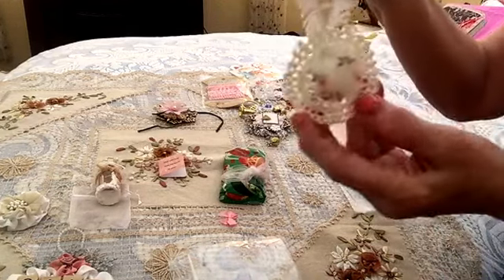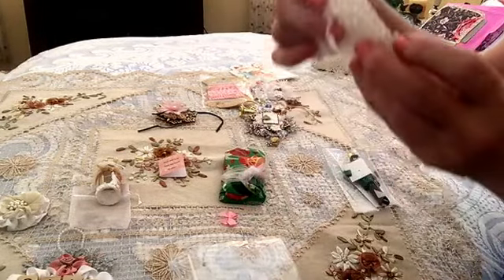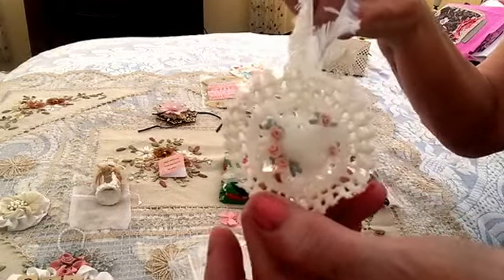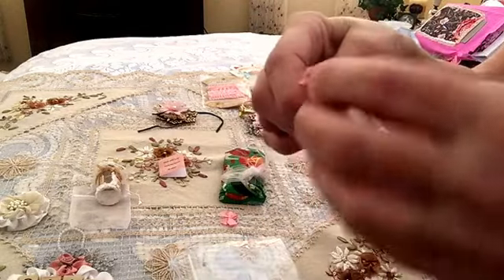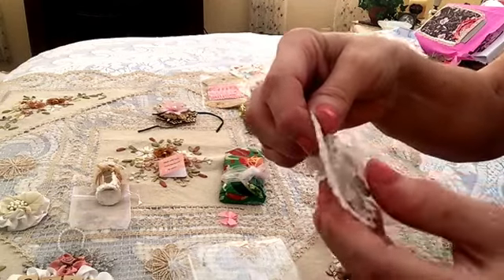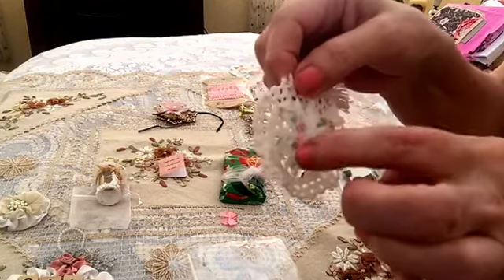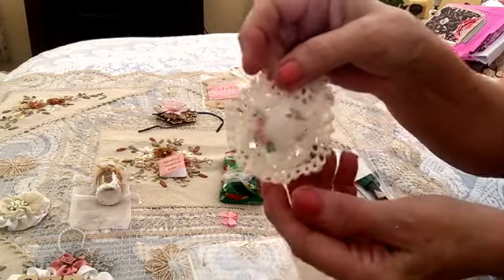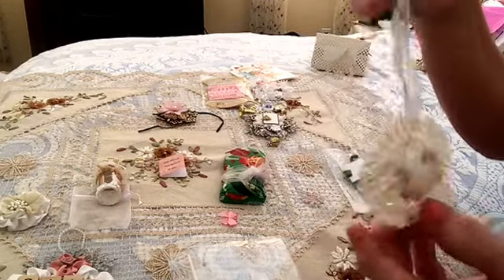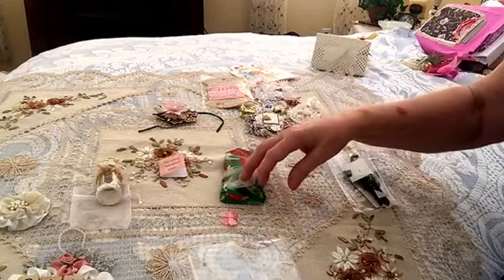Oh, look how cute! It's a dove and it's got a glass heart or a plastic heart behind it, on a little doily that looks like it's stiffened with some glitter — snow glitter. Look at those tiny little flowers. Isn't that cute? I'll probably be enthused even though no one else will see my tree — I will have it up for me to see.